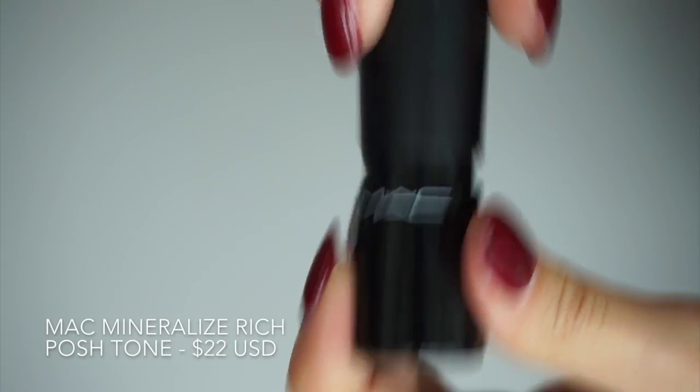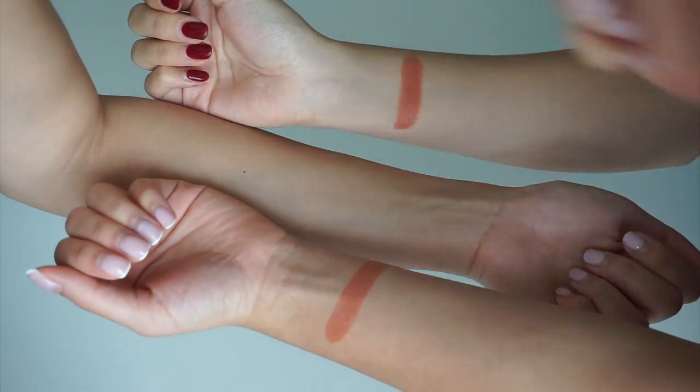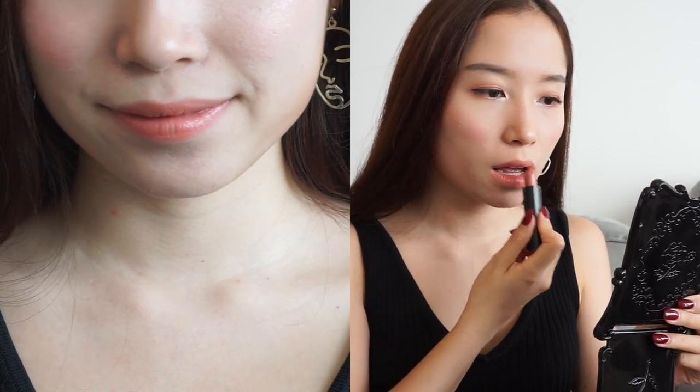The second lipstick we're going to try is MAC's Mineralized Rich Lipstick in the shade Posh Tone, which is a warm nude color with a pinky peach undertone. This formula is moisturizing and leaves an opaque natural finish, but because of this natural finish, it's not very long-wearing.